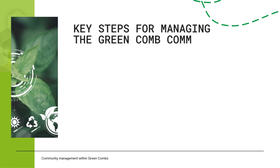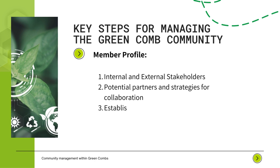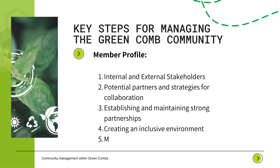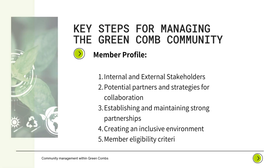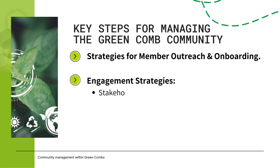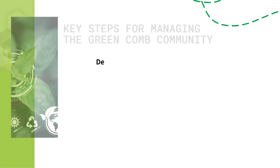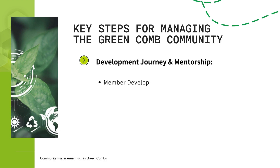The key steps for managing the Green Combs community include: member profile, internal and external stakeholders, potential partners and strategies for collaboration, establishing and maintaining strong partnerships, creating an inclusive environment, member eligibility criteria, strategies for member outreach and onboarding, engagement strategies, stakeholder engagement plan, communication channels and platforms, and conflict resolution.